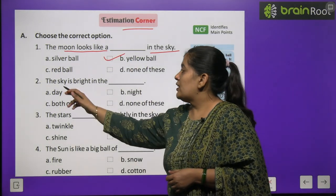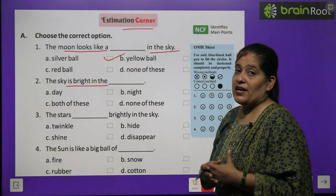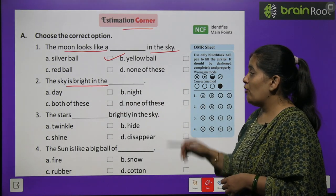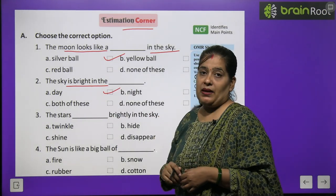Number two: the sky is bright in the blank. Aasman kab bright hota hai? Options: day, night, both of these, ya none of these. Toh aasman chamakta hai din ke samay — answer is day.